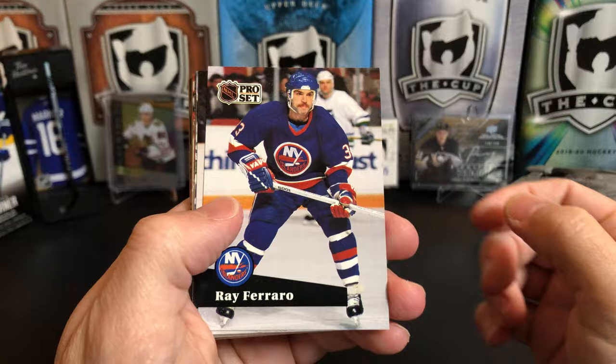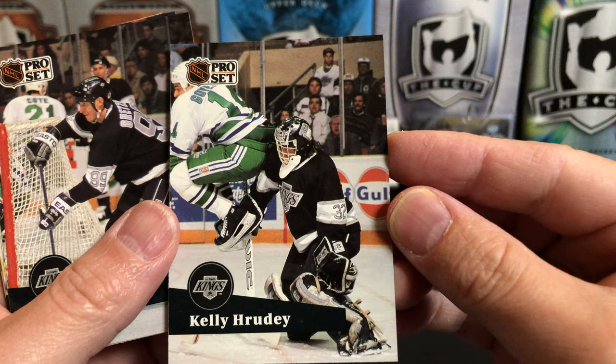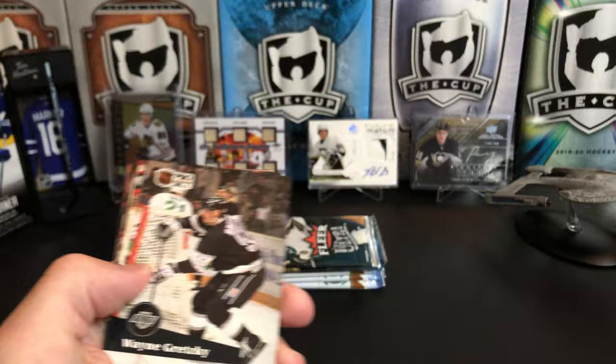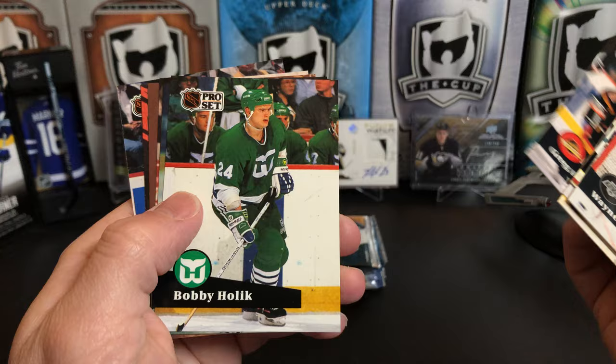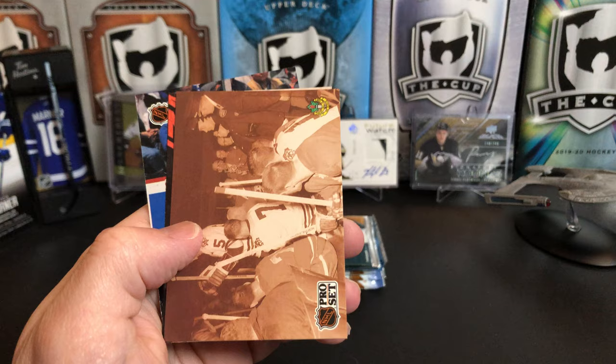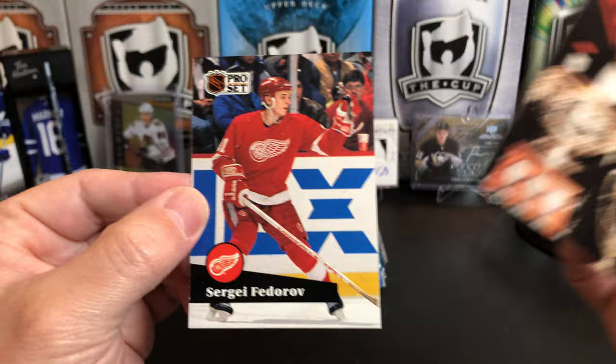Ray Ferraro, Tomas Sandstrom, Kelly Rudy — that's actually kind of a cool picture. I don't know who that is jumping up in the air in front of Rudy — putting his butt right in his face. Wayne Gretzky, Owen Nolan, Paul Ranheim, Robert Cron, Todd Krieger, Greg Adams, Bobby Holik, Stefan Lebeau, Rick Tockett — something in French — and Gretzky again.